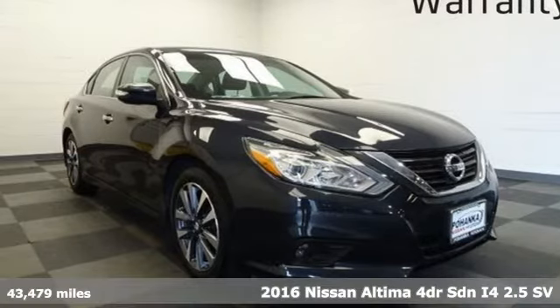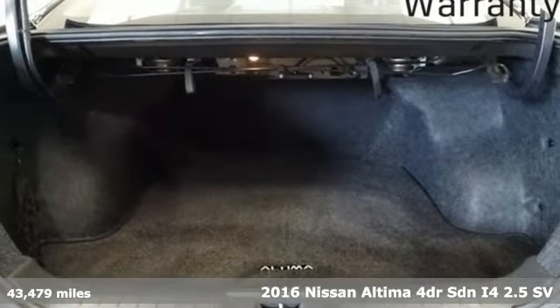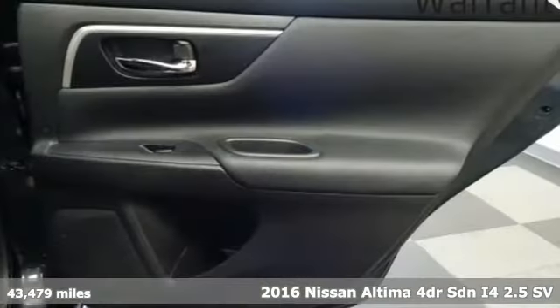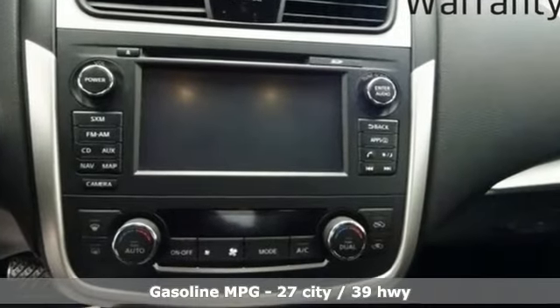It's a 2016 Nissan Altima. This sedan comes equipped with a suite of standard safety, driving, and convenience features aimed to inspire certainty behind the wheel. It comes nicely equipped with features you'll love.